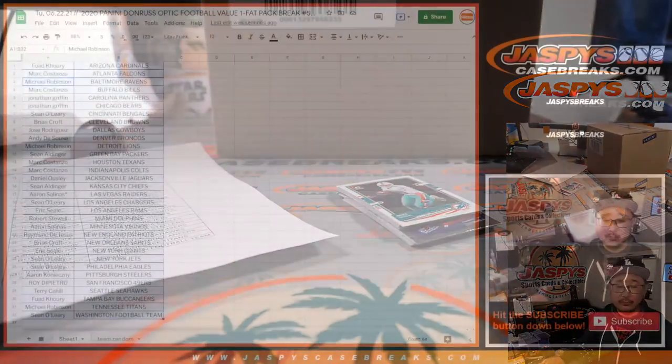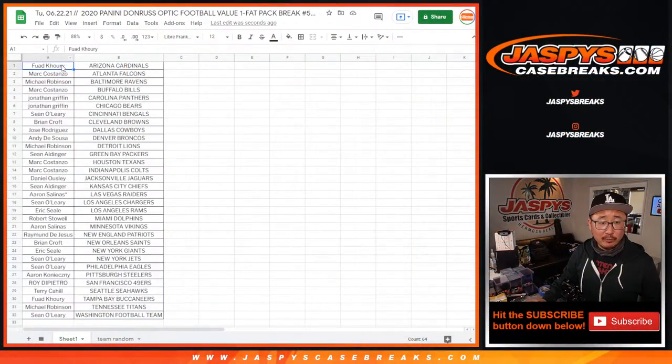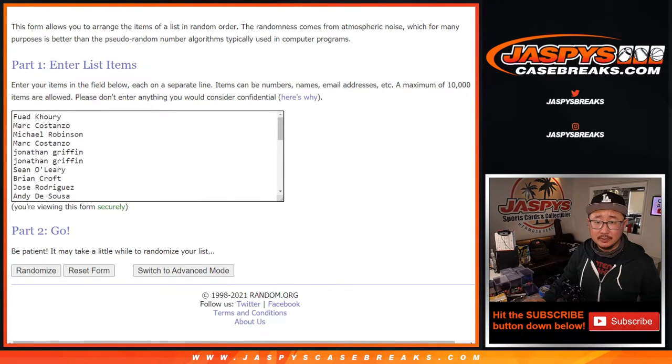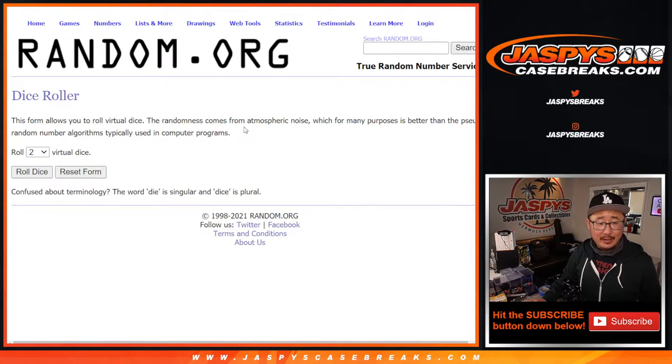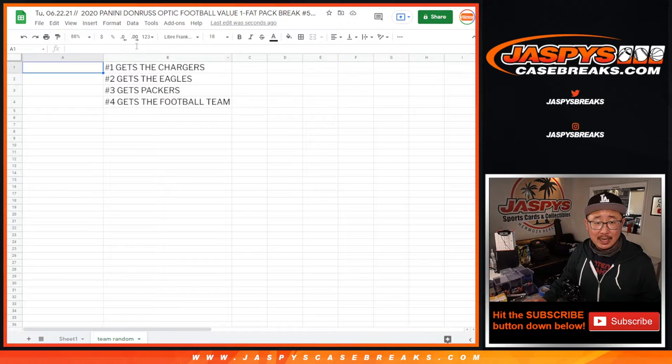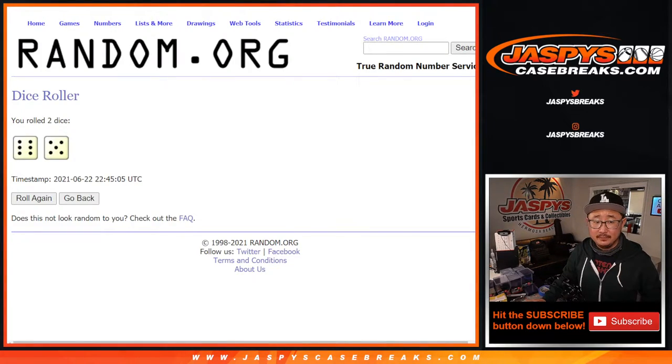That's the whole point, and that's going to be in a separate video. So let's grab everyone's name again, from Fuad down to Sean O. There's some new dice, there's a new list. Let's roll it and randomize it. Six and a five, eleven times — and it's going to be the top four after eleven. Good luck.